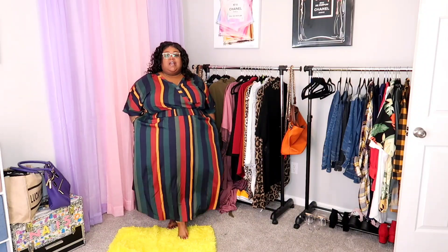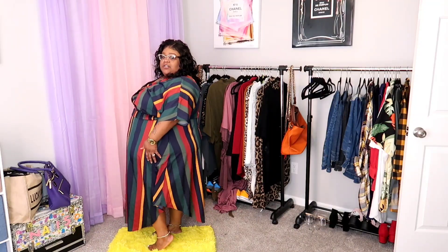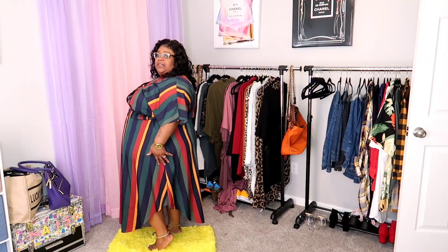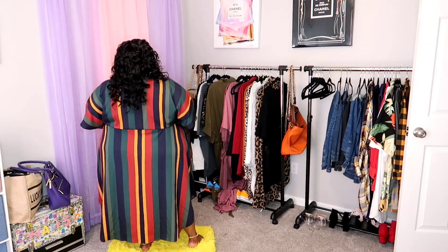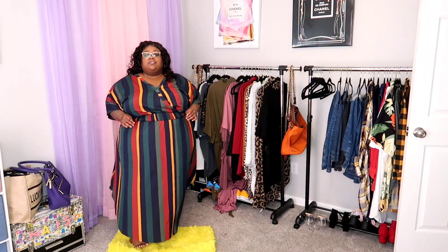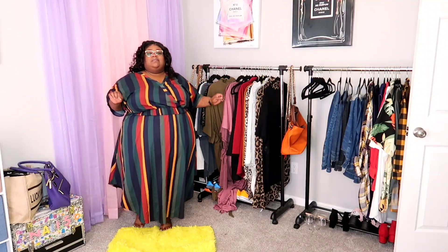I'll give y'all a full 360. I love the cut — it's a smidge high on the sides and then goes longer in the front and back. The back is beautiful. You can definitely wear this anywhere you want to look sophisticated and covered up. I could see this worn with heels or flats, and definitely a cute bag.